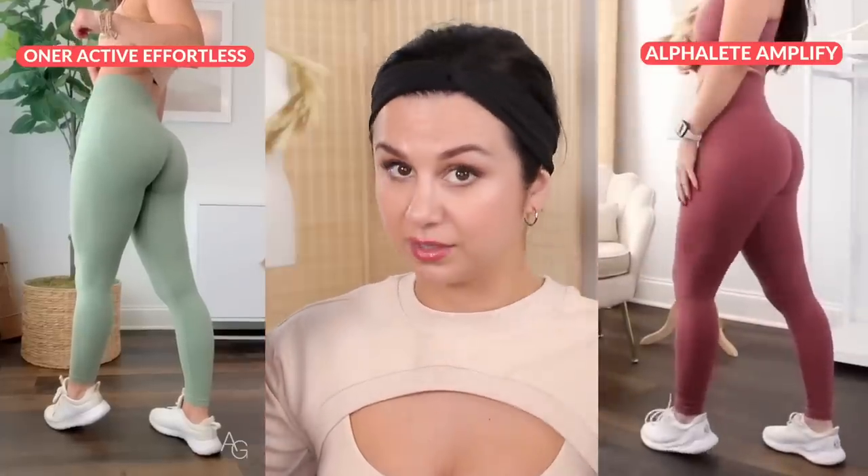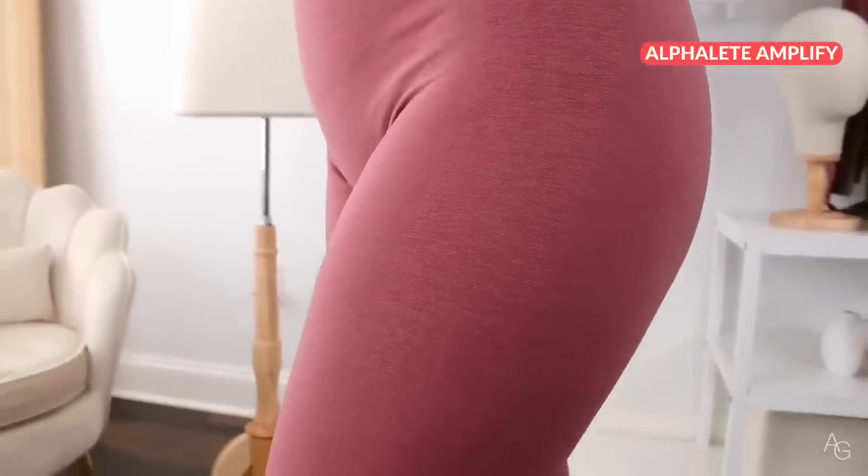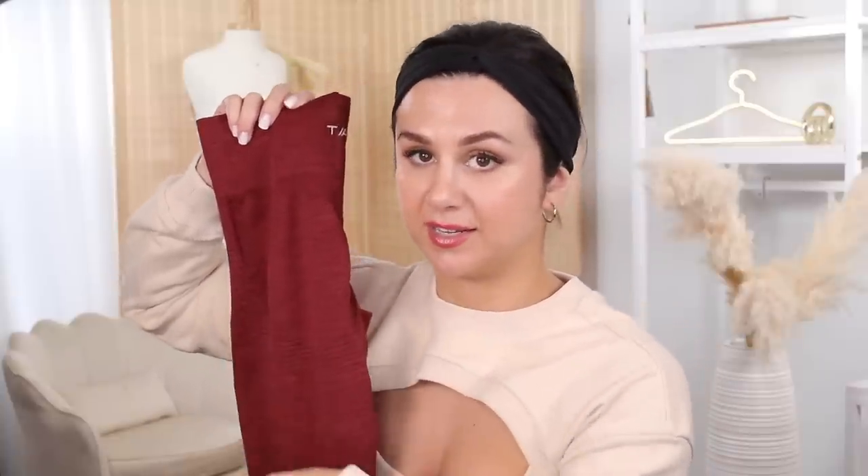When I put them on, I was pleasantly, pleasantly pleased. Now throughout this review, don't be surprised if you hear me refer back to Amplify or the Honor Active Effortless leggings — those are my top two scrunch bum leggings in the game, hands down. When I first pulled them out of the bag, I felt Amplify. They're very soft, but not as thin as Amplify. You know how some Amplifies feel like straight pantyhose? This is a little bit thicker. I believe the thickness is more comparable to the Effortless leggings, even though the overall material feels like Alphalete.